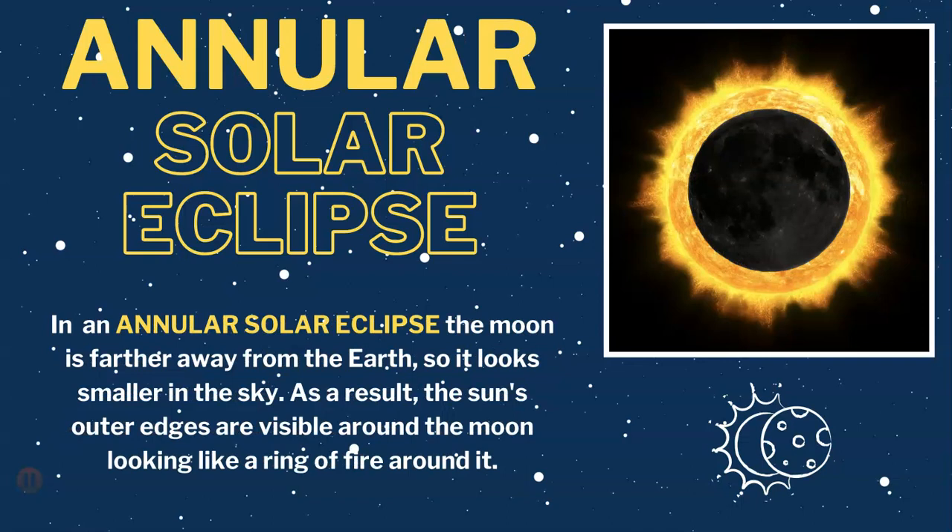And third, we'll talk about the annular solar eclipse. In an annular solar eclipse, the moon is further away from the sun, so it looks smaller in the sky. As a result, the sun's outer edges are still visible around the moon, looking like a ring of fire around it.